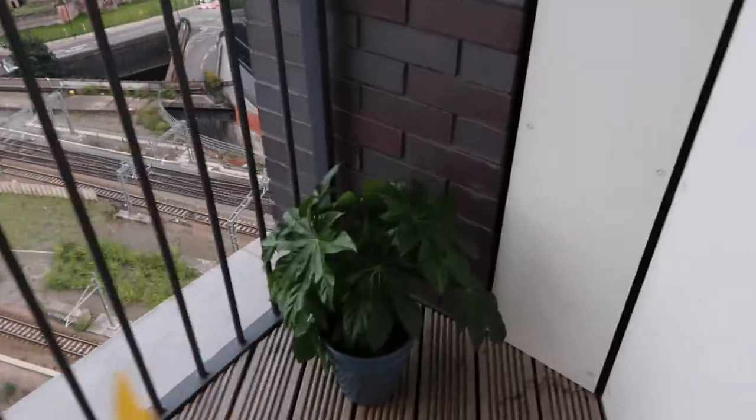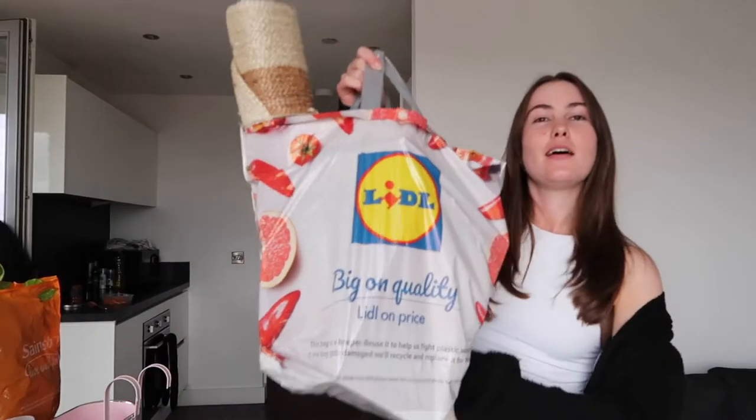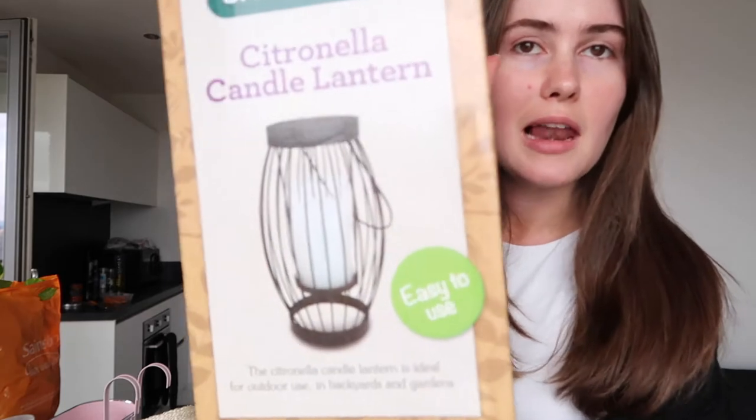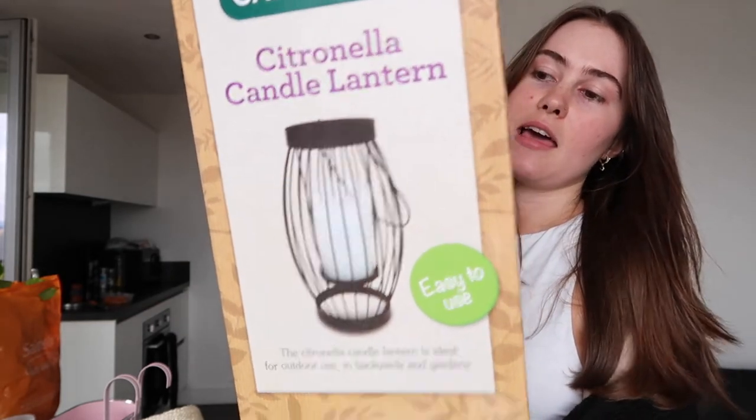As you know from last time, we have this lovely table and chairs set out here and a plant in the corner which is really cute. Since then we bought a load of accessories, so we're going to add them in now. First of all, in Poundland of all places, I found these LED curtain lights — everywhere else they were at least £20 or more, but these were £6 and they're solar powered, which is great.